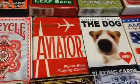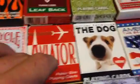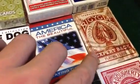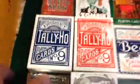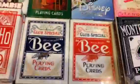We have the red Aviator — I had a blue but I don't know what happened to it — the Dog America, the Beautiful A, the Bicycle Heritage Expert Back. Down here we have two blue Tally Hos, one circle back and one fan back.